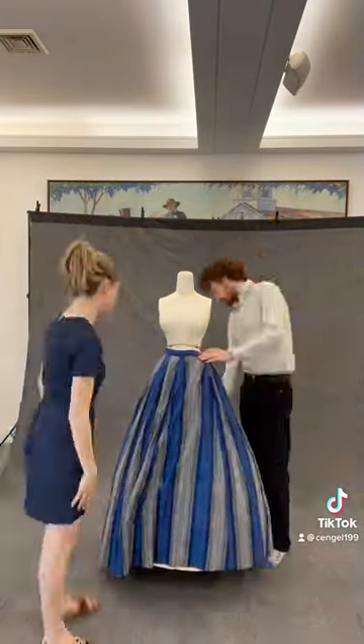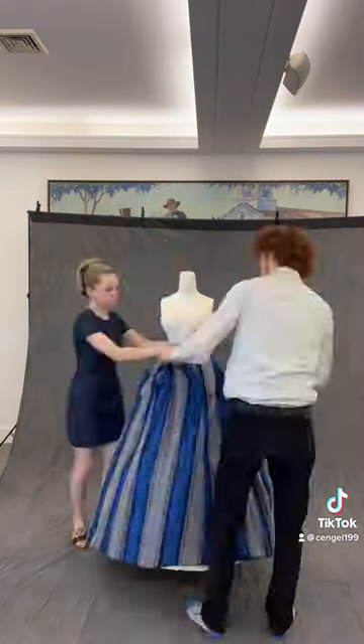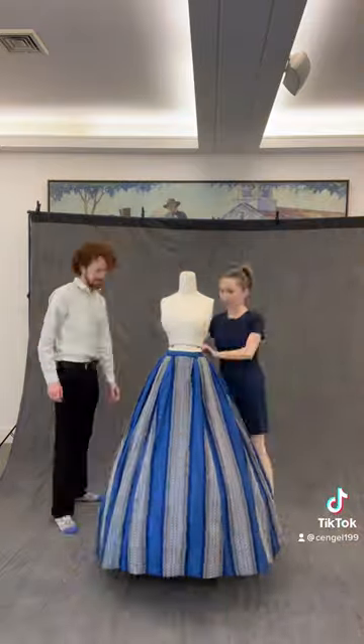However, we are delighted to have such a vibrant dress from the time period and in such good condition as well.